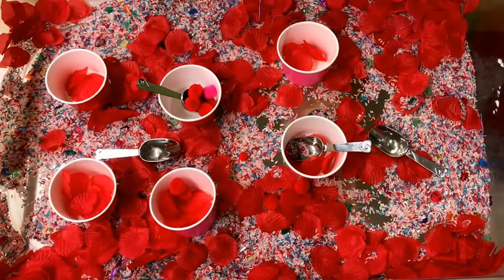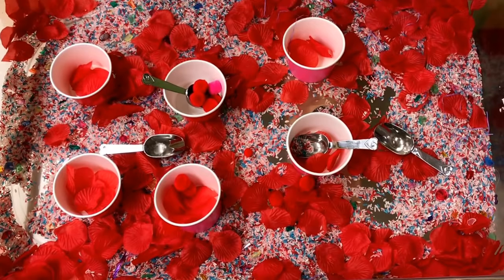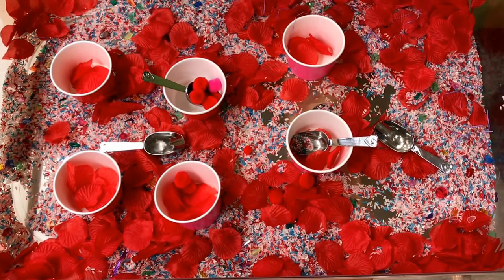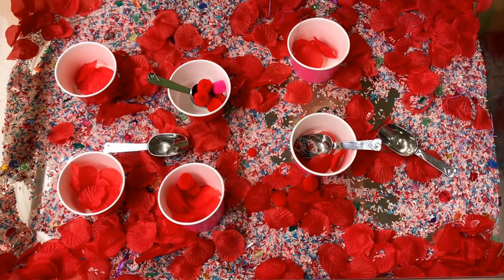At our sensory bin we have dyed rice and some pink and red paper cups. We have some scoops and some pom-poms.